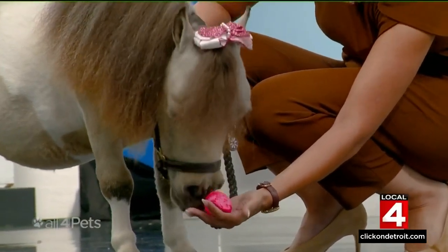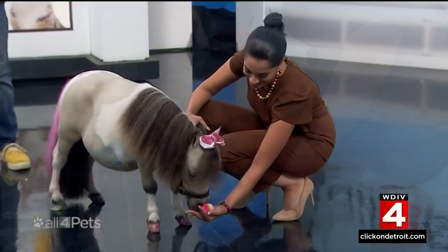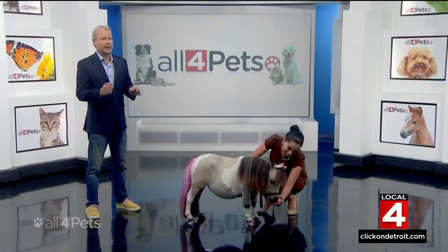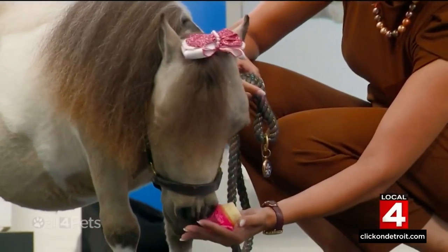Buttercup has a loving family that takes care of her every need, but there are some miniature horses looking for their forever homes. We went to Saving Grace Miniature Horse Rescue, the only miniature horse rescue in Michigan, to meet some adoptable miniature horses.